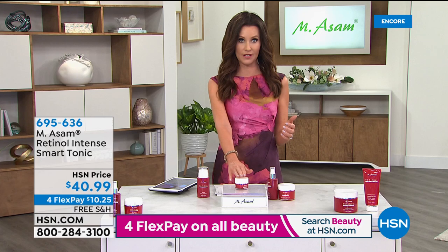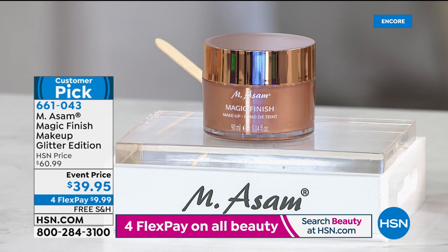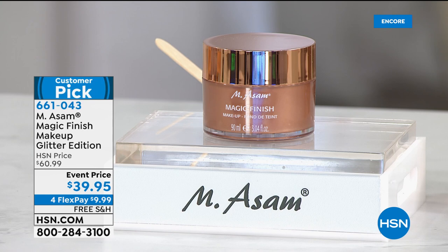Coming up next: speaking of line fillers and the eye balm's instant line-filling effect, if you want a five-in-one solution - the number one bestselling foundation in Germany - this is the Magic Finish. It's makeup in a special glitter edition bottle at $39.95. This is a triple size of the Magic Finish. It truly is magic: it's a primer, a foundation, a line and pore filler, a concealer, and a powder - all in one. It adapts to all skin tones.